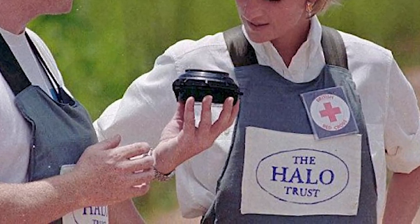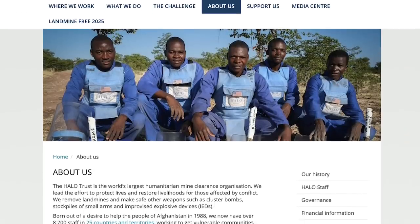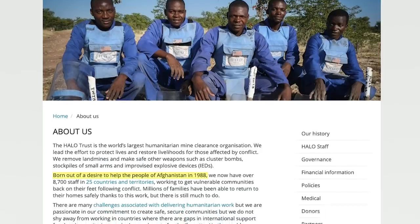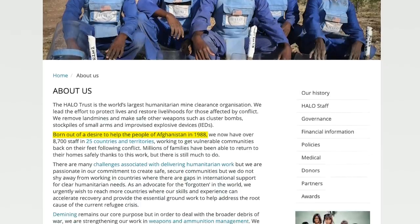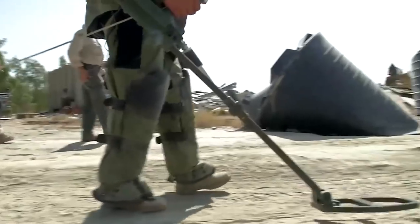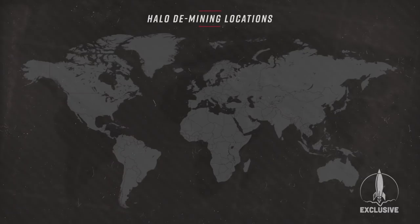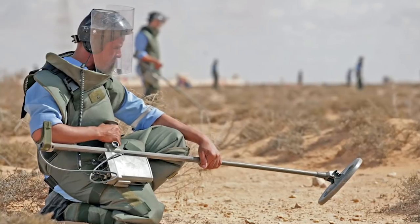You may have noticed the word Halo on Diana's protective vest in the video shown earlier. Serving as the world's largest humanitarian mine clearance organization, the Halo Trust was founded in 1988 in Afghanistan in response to the global crisis caused by landmines. Thousands of civilians were being killed or injured, and the presence of mines was preventing the return of tens of thousands of refugees. Since then, Halo has been leading the demining effort, clearing landmines in places like Angola, Georgia, Nagorno-Karabakh, Ukraine, Cambodia, Guatemala, Afghanistan, Iraq, Syria, Zimbabwe, and elsewhere.